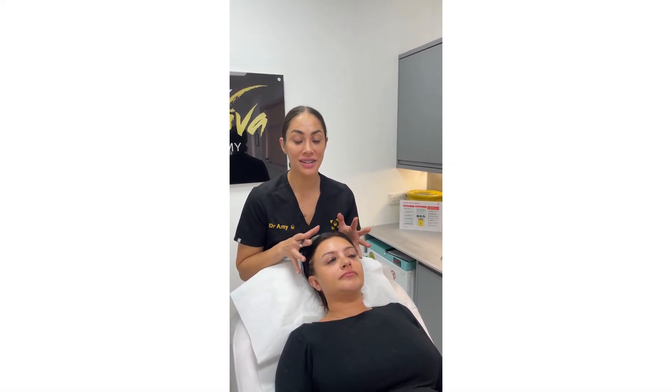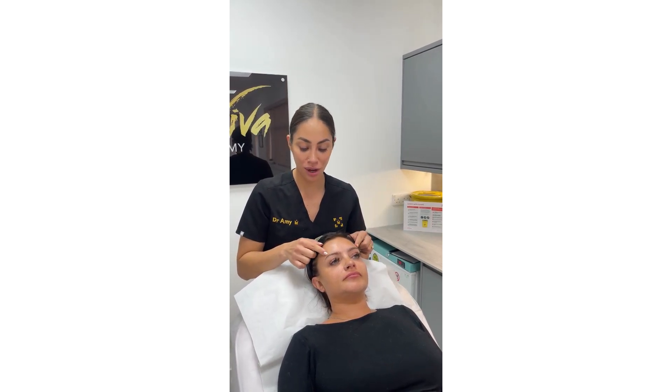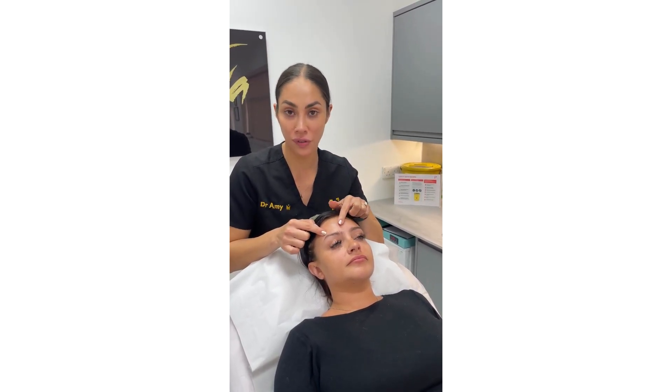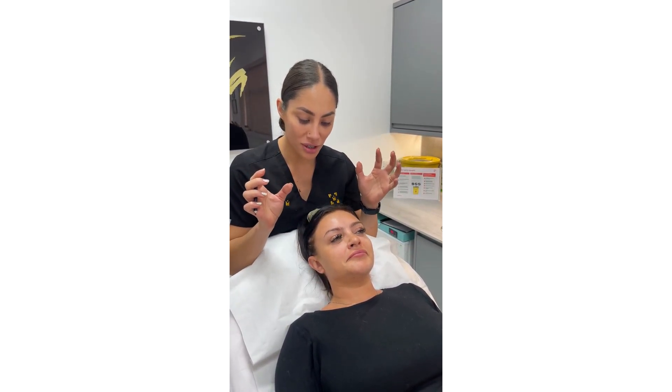How do we avoid the Spock brow? The Spock brow is that dreaded look where the eyebrows move up quite significantly at the tail but are also immobile at the front of the eyebrow, so you end up looking a little bit crazy.